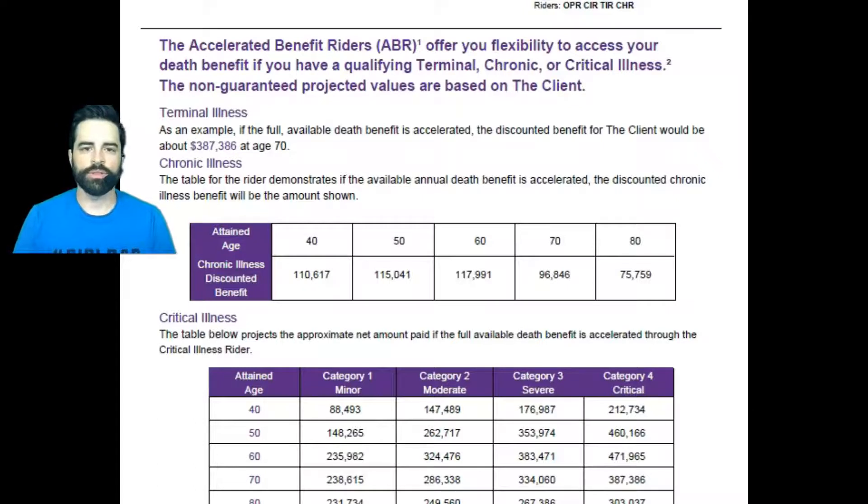That amount seems a little lower because the advancement for terminal illness is usually more significant, but it's also because I ran this showing an income starting at age 65 — and Danielle shows that income in her video. Since income has been received since 65 and at 70 they're labeled terminally ill, that's why it's a little bit less. If no income had been taken out, it would be more — because when you take out that income, it reduces your death benefit, which is why there isn't as much for the living benefit.